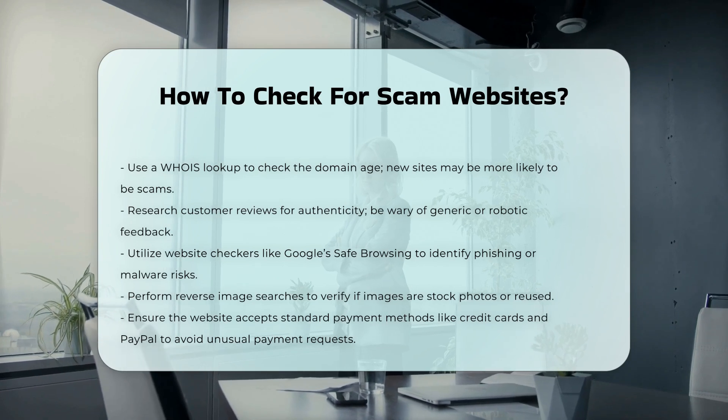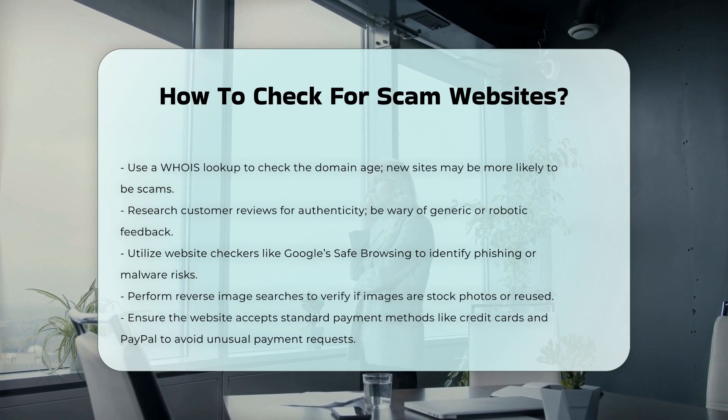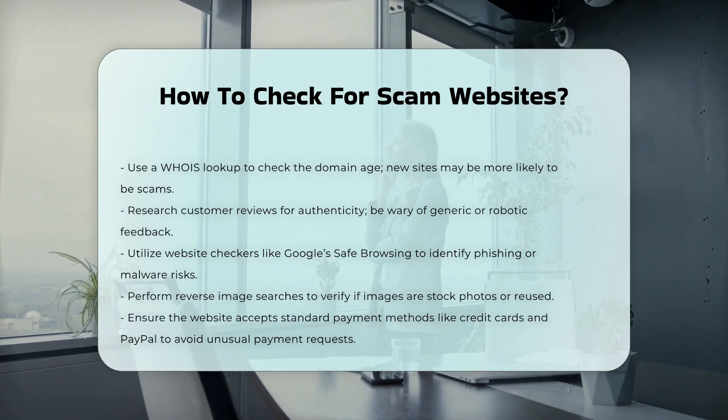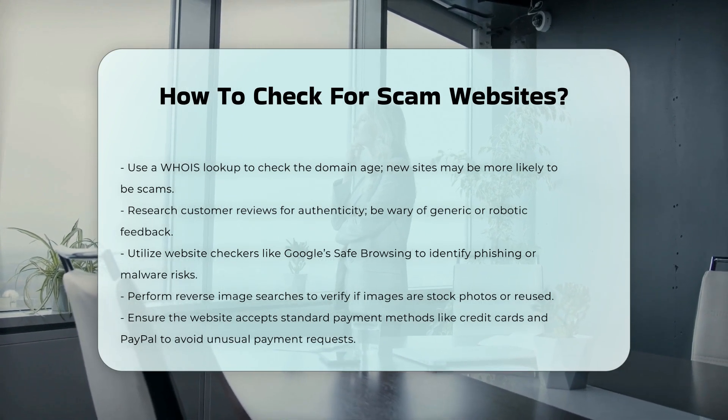Additional checks. Reverse image search any images on the website to see if they are stock photos or used elsewhere. Check if the website accepts regular payment methods, like credit cards and PayPal, as unusual payment methods can be a red flag.